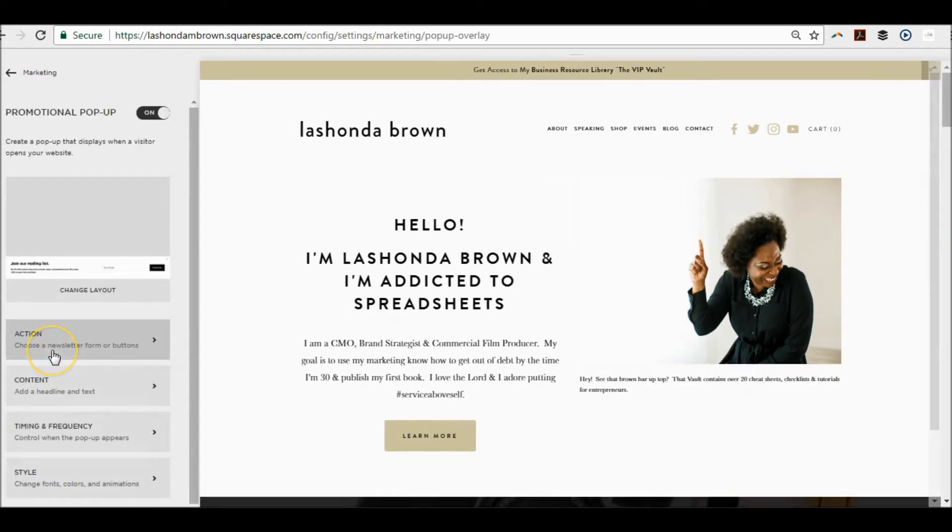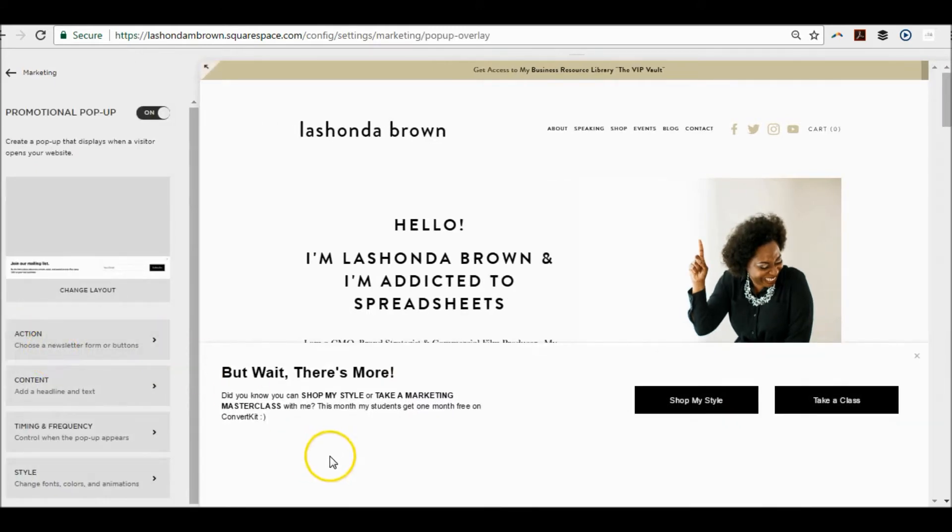If you go ahead and click on that, you're going to see what my pop-up looks like. What I put is 'But wait, there's more,' and I wanted to promote my Shop My Style and Take a Class pages. I typically will get a commission on the things that sell under the Shop My Style page, and if you take a class it's paying me directly. So these are ways that my free visitors can quickly be converted into paying customers of some sort.